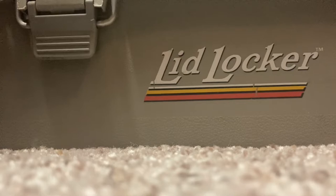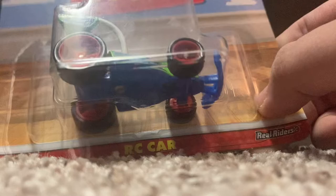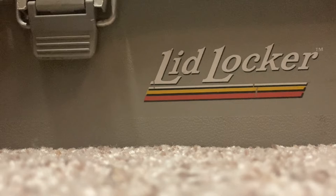Here we have an actual Disney character car — it's RC from the Toy Story franchise. I didn't have this, I saw it for five bucks and said okay, I gotta pick that up. That's actually pretty cool. We'll get into more Hot Wheels in a little bit.